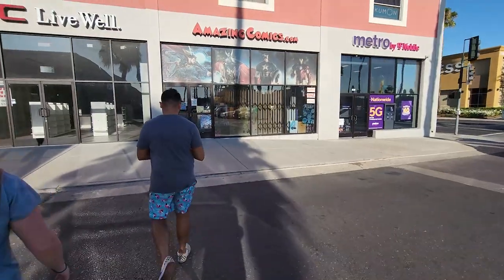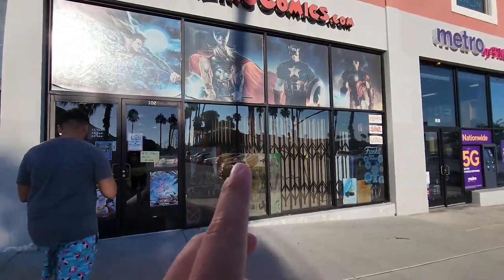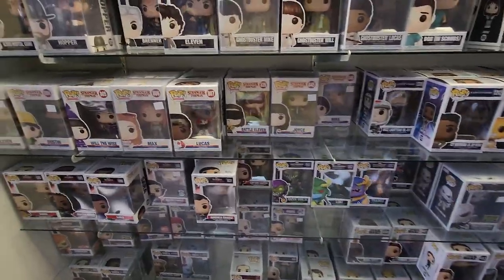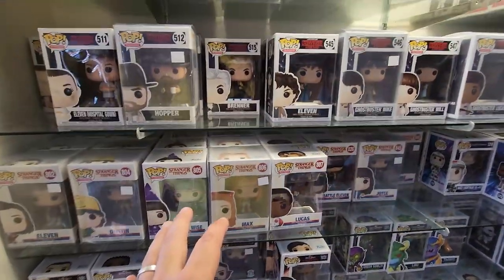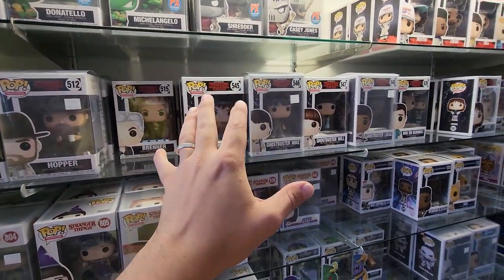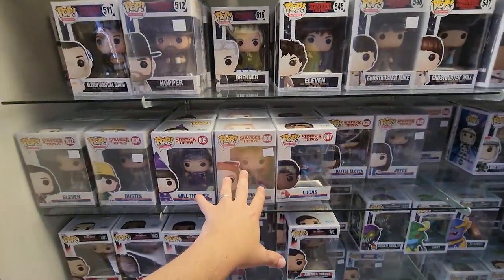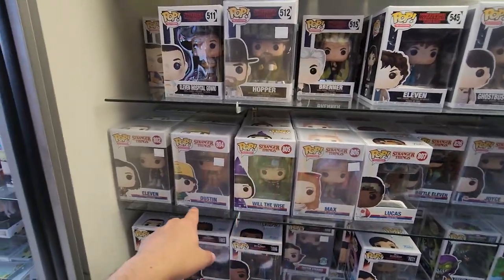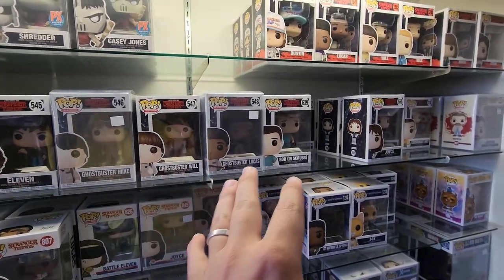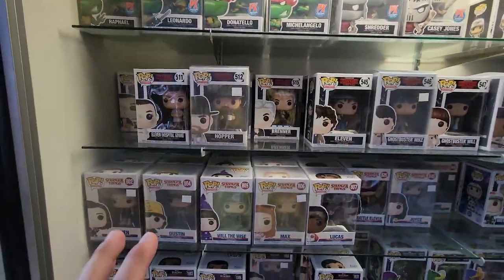Next store we're heading into — we actually went here last time I came with Nick. Amazing Comics. They had some good stuff last time, hopefully they have some good stuff this time. First thing I wanted to show off right away is some Stranger Things pops. They actually have some of the older stuff like Hopper, Eleven, from kind of the first and second waves. There's Bob, Joyce, and they also have some from like season three — Max, Will the Wise, Dustin. I thought it was kind of interesting that they had all of these in stock. Maybe we might have to pick up a couple depending on some stuff, but pretty cool to see these.